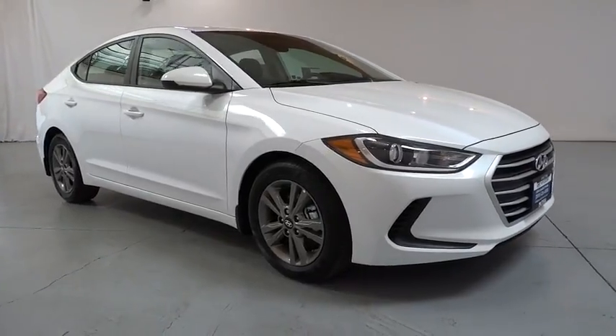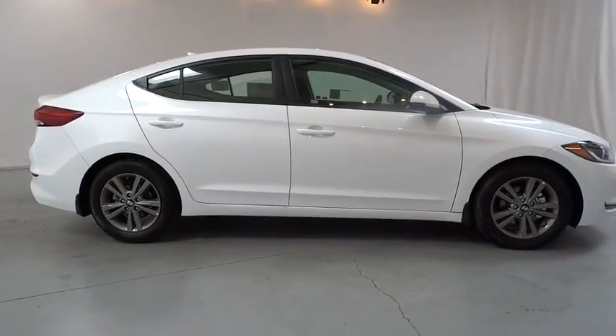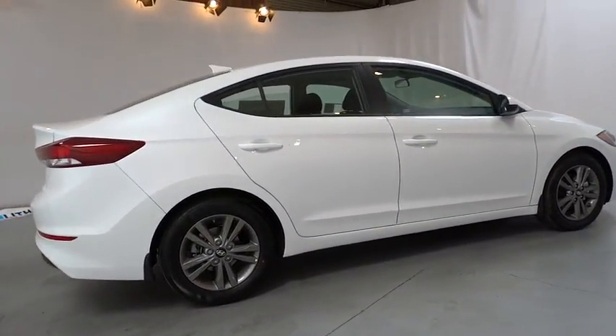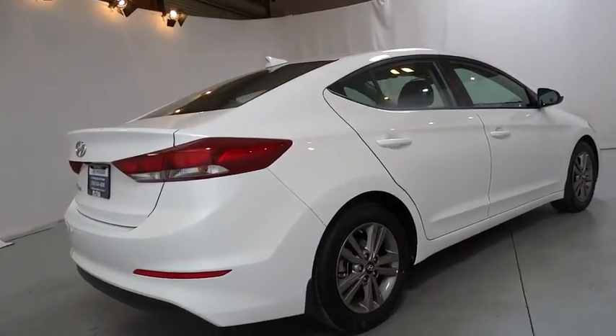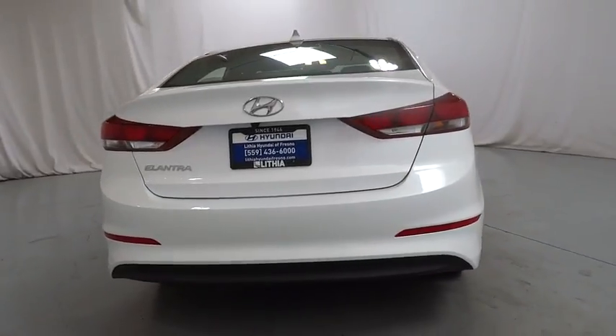The 2018 Hyundai Elantra. The Elantra boasts the most interior room in its class and gets an exceptional 35 mpg. With its luxurious standard features, the Elantra is an easy choice. This beauty will even make your house keys jealous. Drive it today!